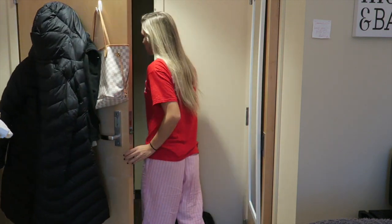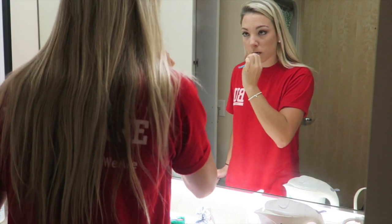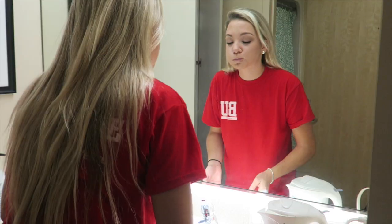Now I'm just brushing my teeth as usual — pretty self-explanatory. This is the bathroom I share with like three other girls in my suite. I don't know if you know, but there are eight people in my suite, so I just share it with about half the suite.